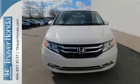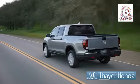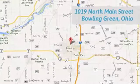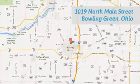Come in for a test drive. If your Honda is happy to pass the savings and quality on to our customers — call, click, or stop in today. We are conveniently located at 1019 North Main Street in Bowling Green, Ohio.